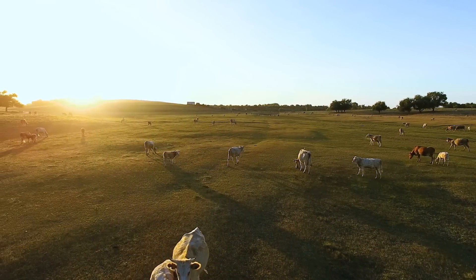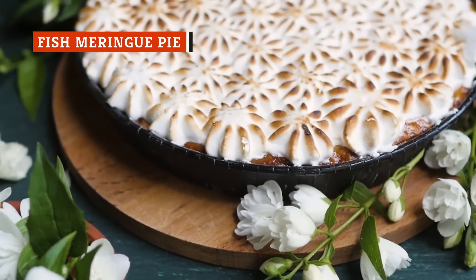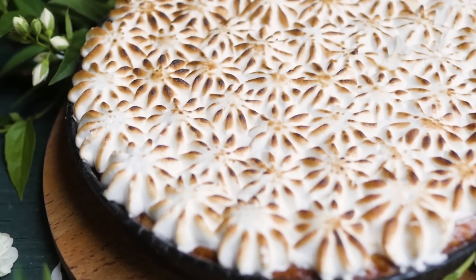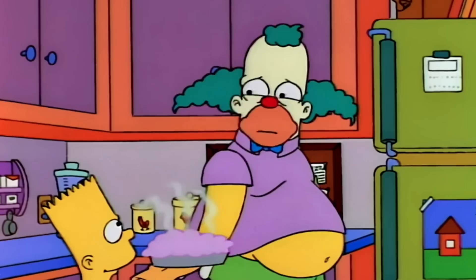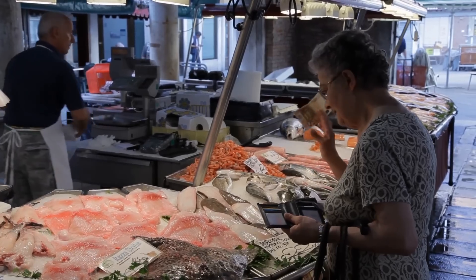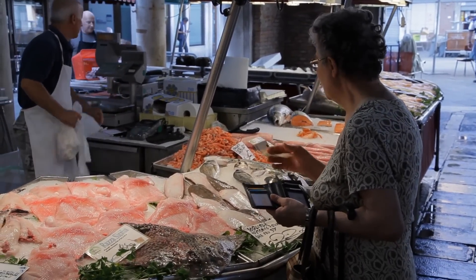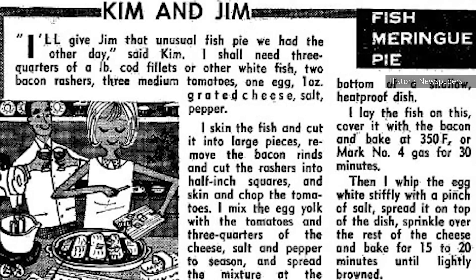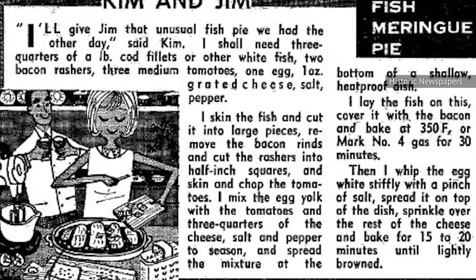Who doesn't like a nice meringue pie? You might not like this one. This is no tangy lemon treat, no chocolate delight, and certainly no key lime dream. These monsters were fish meringue pies. If you were lucky, there are other ingredients in your fish pie potent enough to hide the ugly truth. Bacon, tomato, and egg work well together, and a newspaper recipe from historic-newspapers.co.uk's collection for fish meringue pie even included cheese.